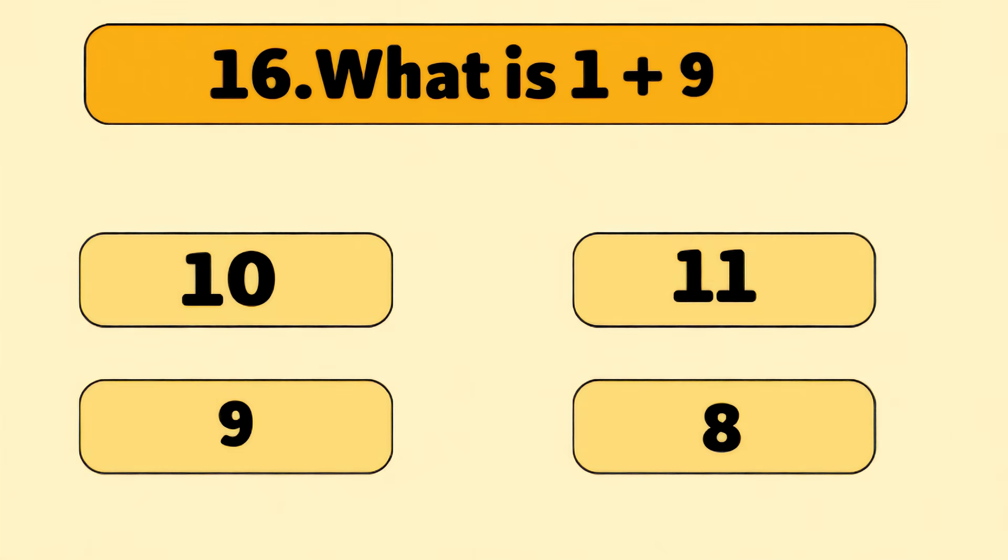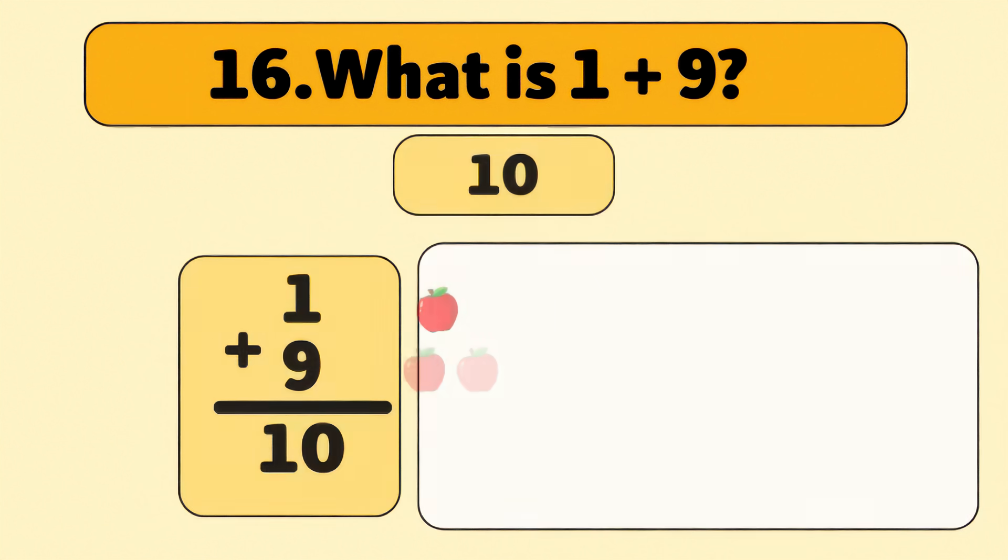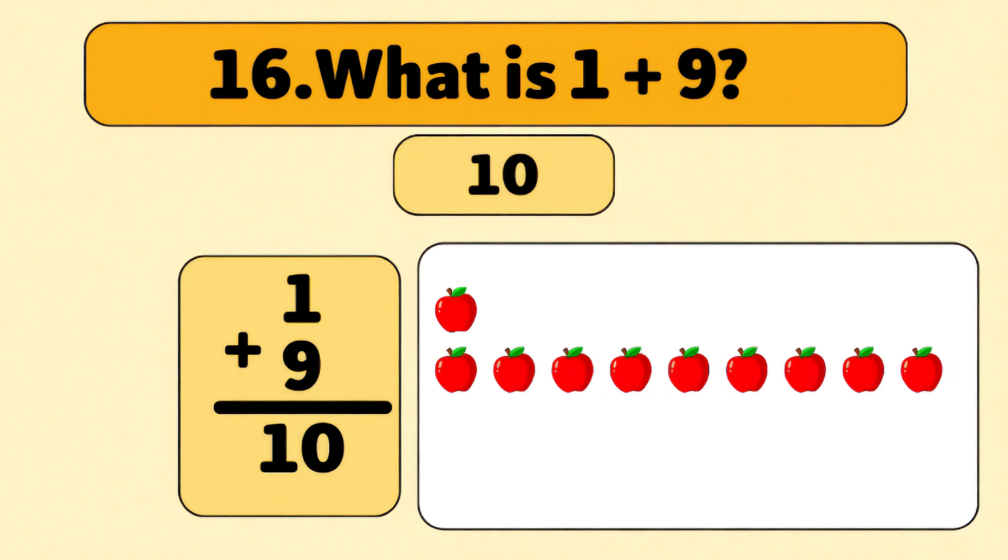What is one plus nine? Ten. One plus nine is ten. Let's count up: one, two, three, four, five, six, seven, eight, nine, ten. Fantastic job!